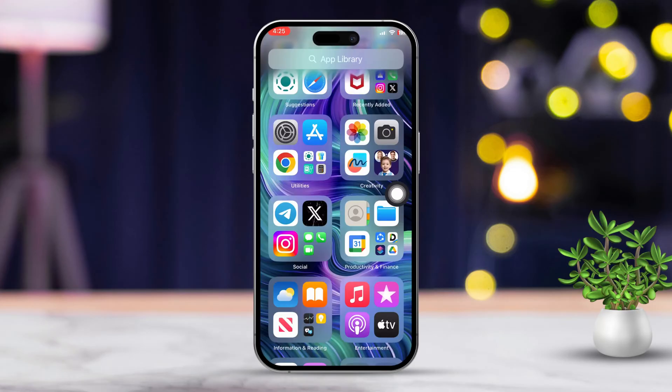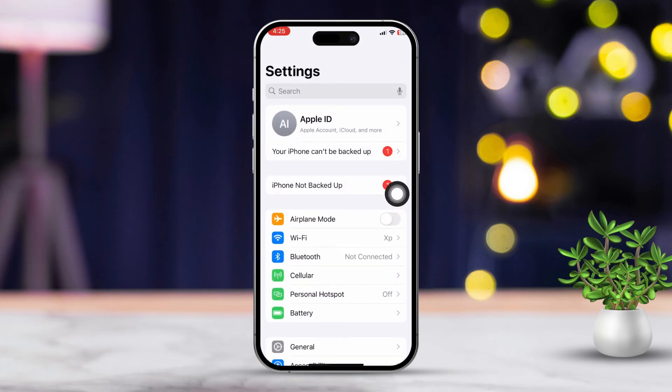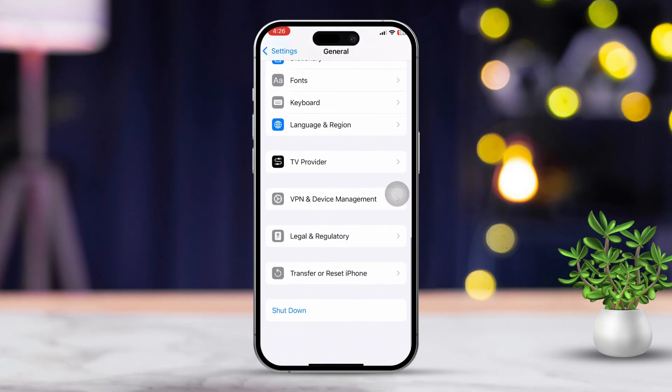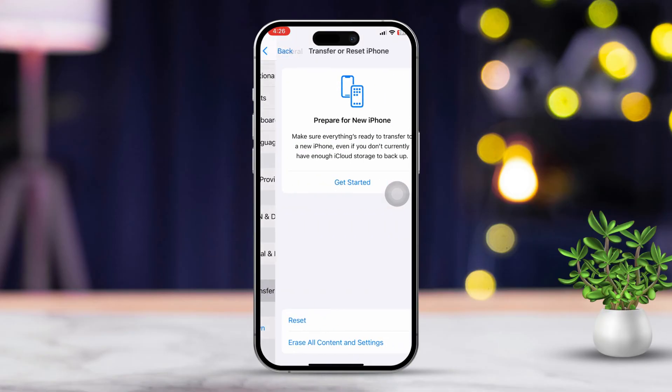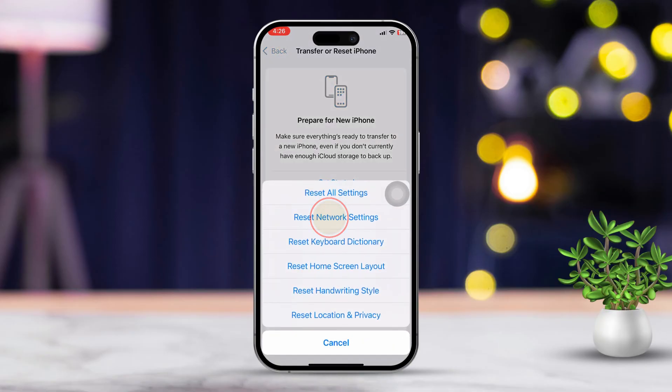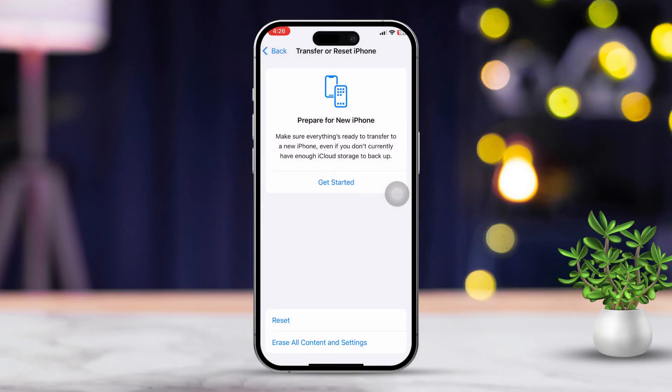Solution 6: Reset network settings. Go back to the Settings app, scroll down and tap General, then keep scrolling until you find Transfer or Reset iPhone. Finally, tap Reset and choose Reset Network Settings. Keep in mind, this will reset your Wi-Fi passwords and cellular settings.